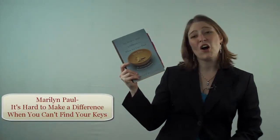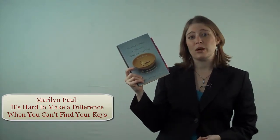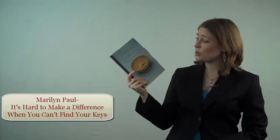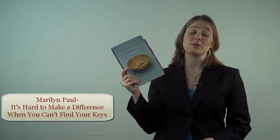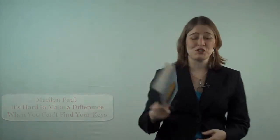Number 3 is Marilyn Paul's It's Hard to Make a Difference When You Can't Find Your Keys. This is one I enjoy particularly because it's not written by a professional organizer. Actually, Marilyn Paul was a formerly chronically disorganized person who decided she wanted to share her story about how she became more organized and how you might be able to do the same. It's really a wonderful read, and you'll enjoy it.